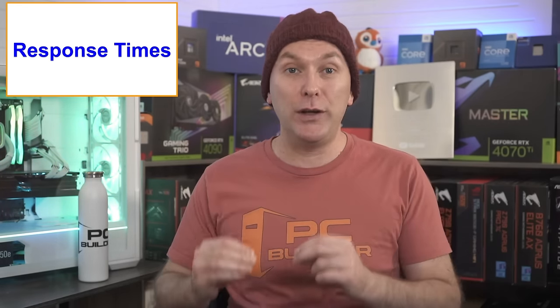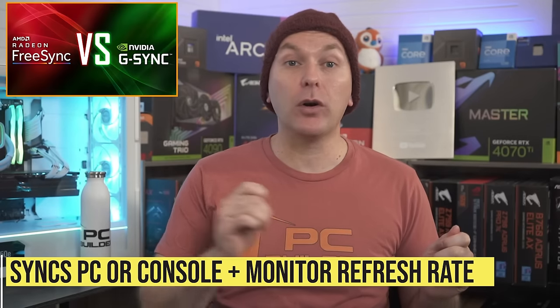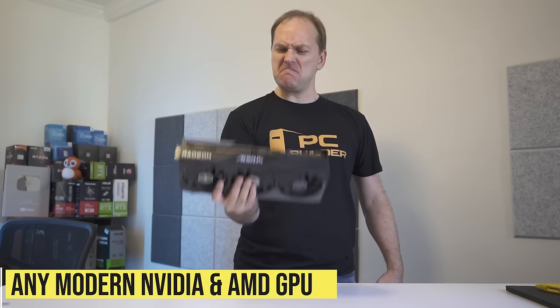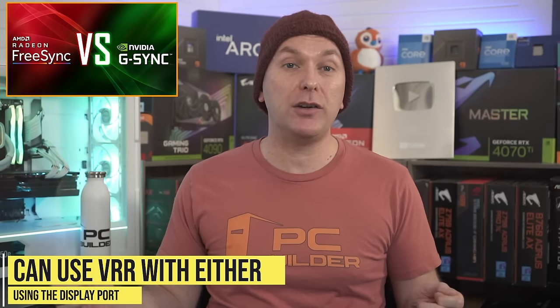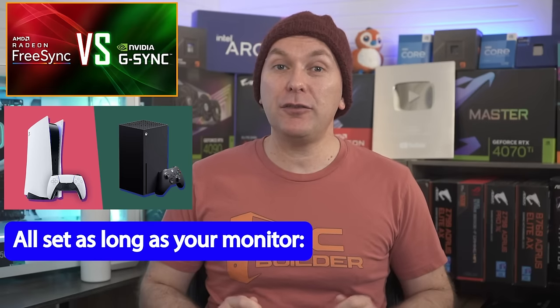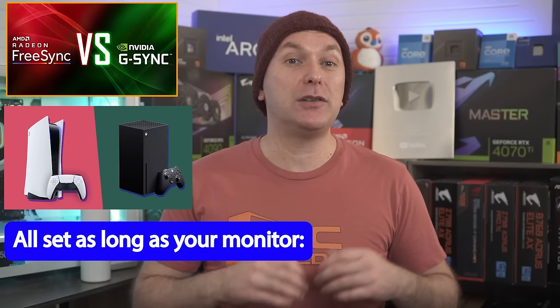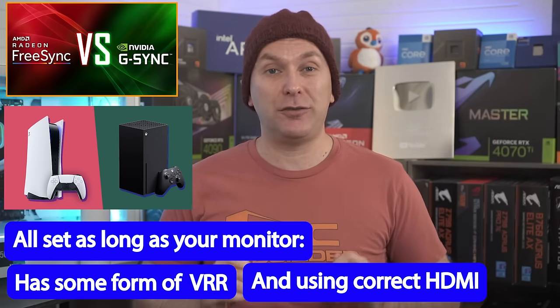AMD FreeSync versus NVIDIA G-Sync is no longer complicated in 2024. These are brand names for variable refresh rate (VRR), which syncs your PC or console's graphical output with the monitor's refresh rate to prevent screen tearing. Any modern NVIDIA or AMD GPU can use VRR with either FreeSync or G-Sync monitors via a DisplayPort cable. The PS5 and Xbox Series X and S have also fixed their VRR issues — as long as your monitor has some form of VRR and you're using the correct HDMI speed, you'll be just fine.